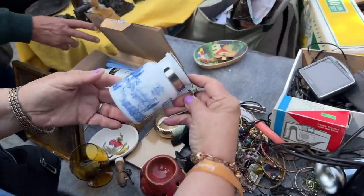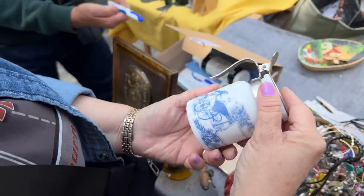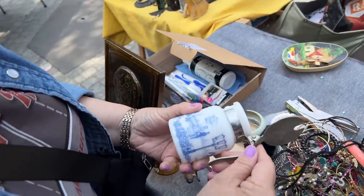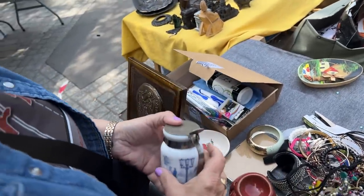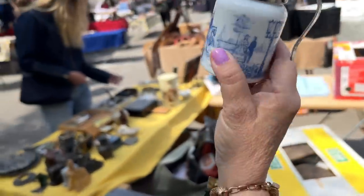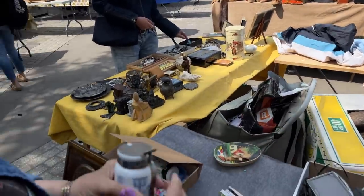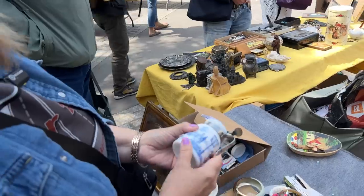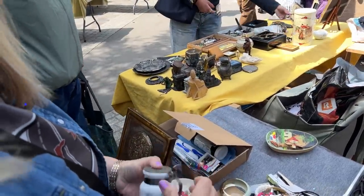Look at this — a little creamer, a little French creamer. Let's ask how much. Pardon? How much? Three. Three? The vendor is closing — so three, and closing.